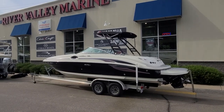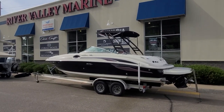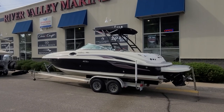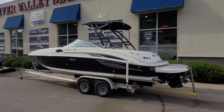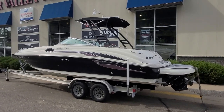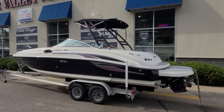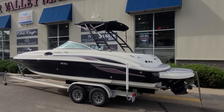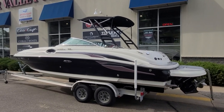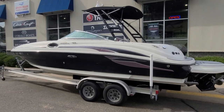Hi, Zach at River Valley Marine in Red Wing, Minnesota. Wanted to give you a quick video walkthrough today of a 2005 Sea Ray 240 Sundeck we just got in. A pretty darn good looking boat and it's got some really neat features including the monster tower with Bimini — that was a recent update. Nice extended swim platform, black hull, simple graphics.